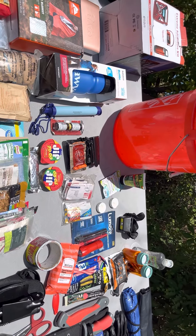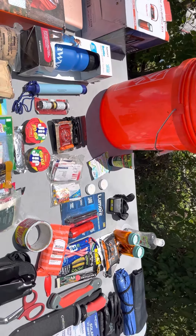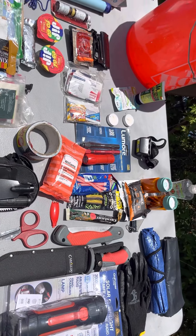Holler back at me — leave a note in the comments and let me know what you got in your kit that I don't have in mine. Y'all be cool. Be safe. Be straight out there.